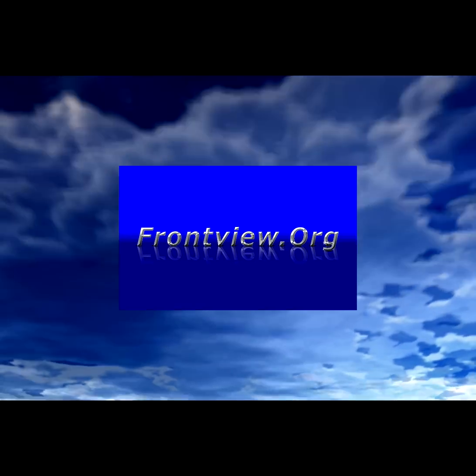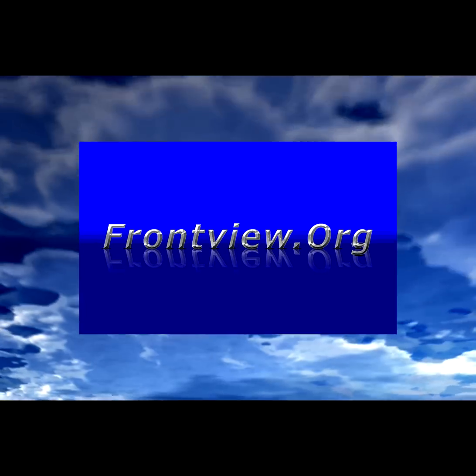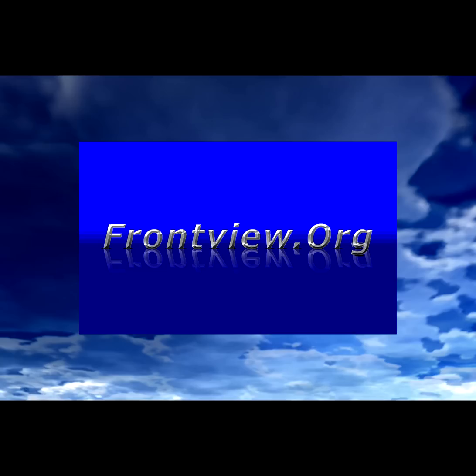If you like what you see and want to see more videos like this, please subscribe or follow us at frontview.org.